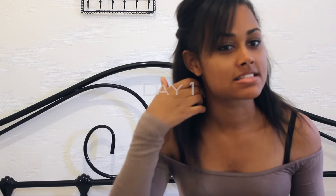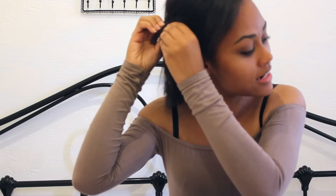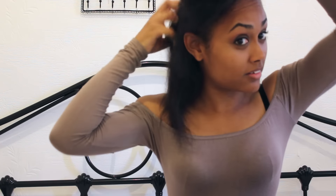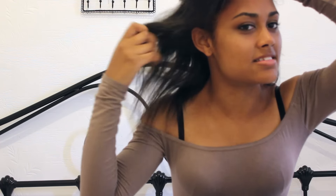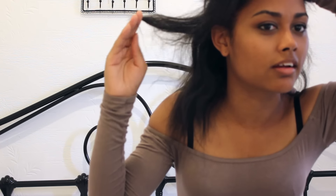Hey guys, so this is day one after keratin treatment yesterday. I've slept on it. There's a few parts that have gotten a little bit of a kink in it and I'm a little too worried — I just have to re-straighten them. I've pinned my hair back today, I'll take it down and show you. My roots — I'm amazed. They have stayed straight, weirdly, instead of having a curly microfibre.